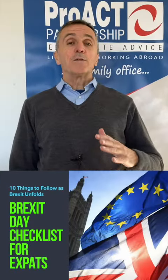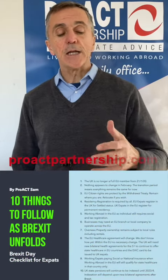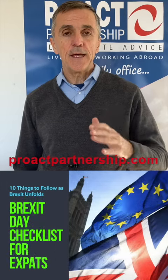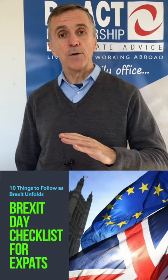The Proact Know How. Hi, this is Proact Sound, welcome to this vlog. We've created a Brexit checklist for expats with 10 things to monitor as Brexit unfolds.